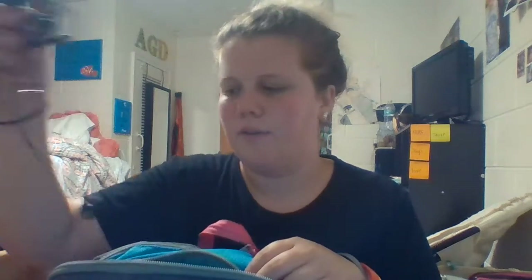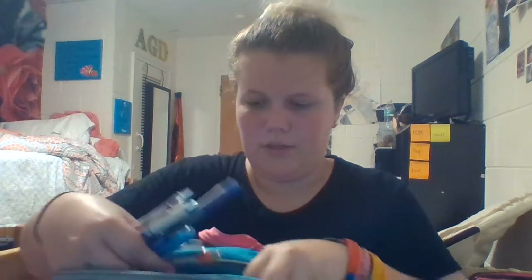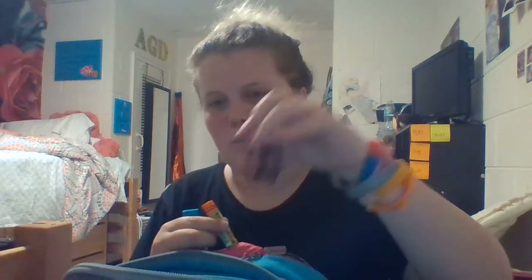In this top pouch right here, I have some headphones, a flash drive, a granola bar just to have as a snack, some hand sanitizer, some gum, some sunglasses, and then I have all these pens that I usually use for my planner. I also have some lead, an extra mechanical pencil eraser, some chapstick, this little squirrel thing, and some hair ties.